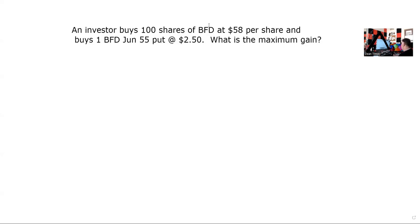An investor buys 100 shares of BFD. Now, first thing as a test taker is when you see the 100 shares, you've got to kind of stop, take a strategic pause and say, okay, I'm not looking at an option strategy — I'm looking at a stock plus an option strategy. And the stock always dominates. So when we buy that stock, we are bullish. If we weren't bullish, we wouldn't be buying the stock.